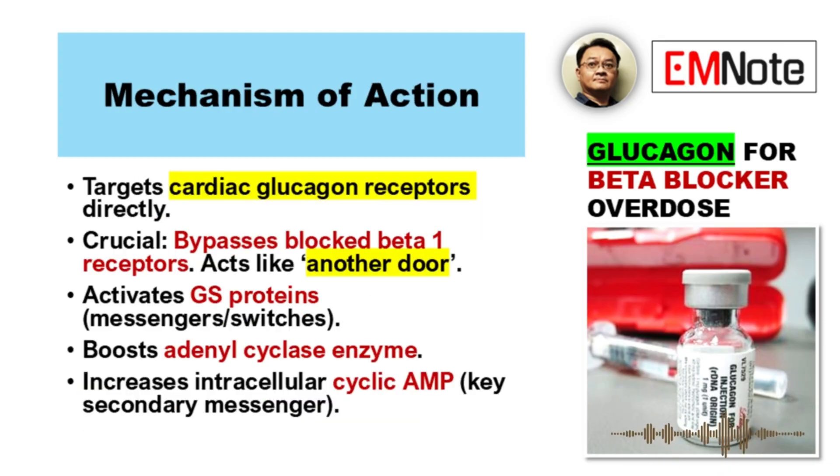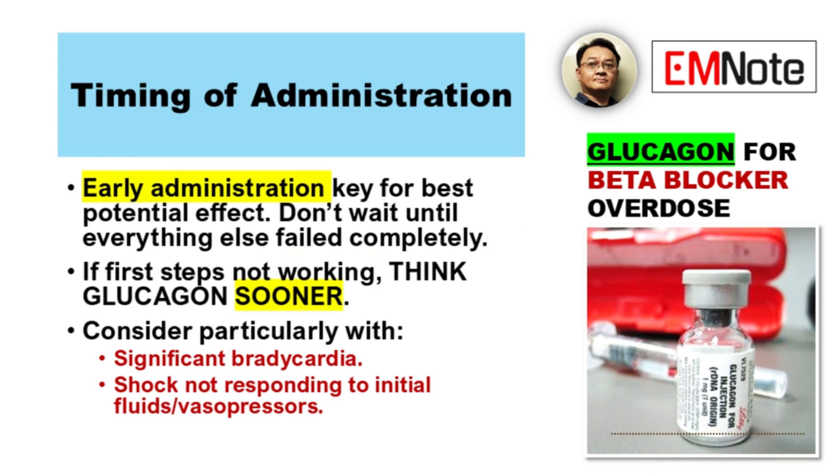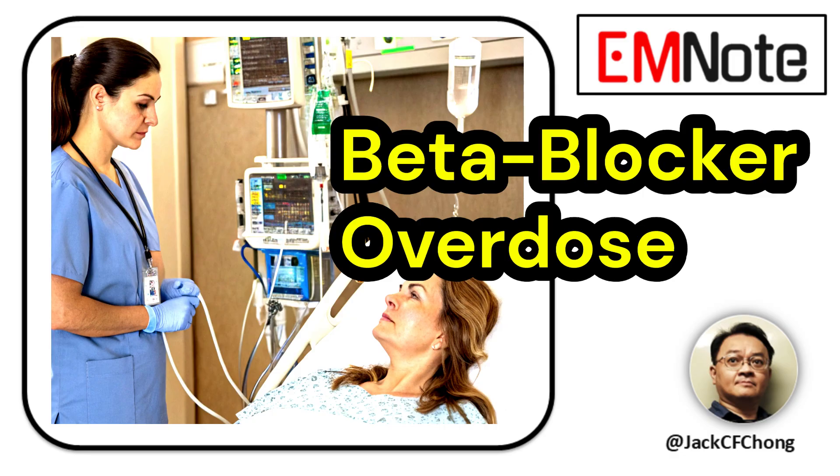To wrap up: glucagon works differently — it bypasses the beta blockade via a different pathway to stimulate the heart. That's its unique advantage. But we need to be clear about its limits; it's not a cure-all. Know the limitations, know the side effects, and remember it's just one piece of comprehensive care. Still, using it early and correctly, it can be a really valuable tool in these tough situations. When used appropriately as part of a broader strategy, it offers a potential benefit. This means staying updated and keeping protocols reflecting the best available understanding to optimize care for patients with beta blocker overdose.